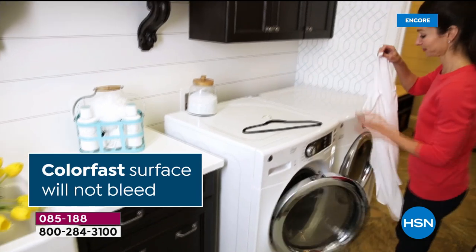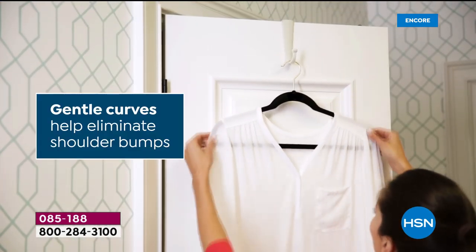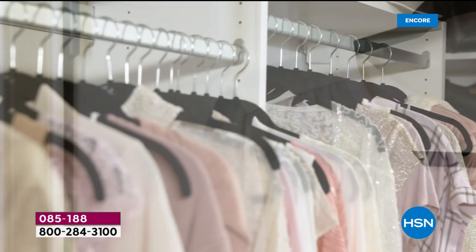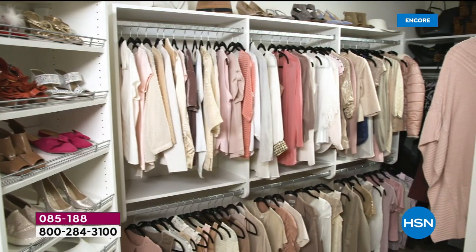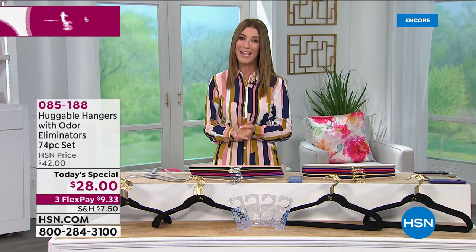Not only are they easy to use, the colorfast surface will not bleed. You can hang up your freshly washed garments. The gentle curves eliminate those shoulder bumps. They actually preserve the shape of your clothing and take care of your clothes. You've made a big investment in your wardrobe, and if you love clothes, you need some great huggable hangers.